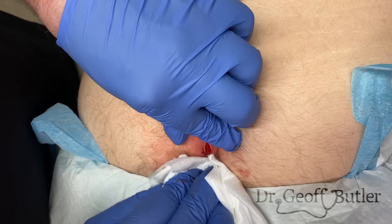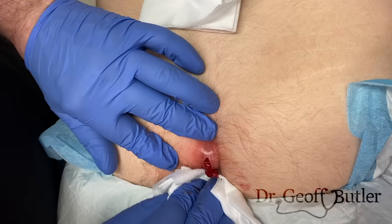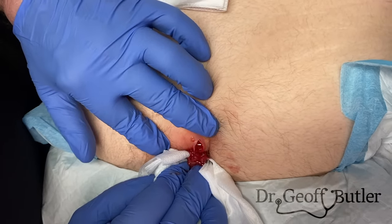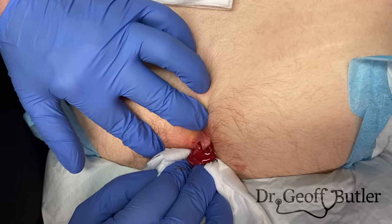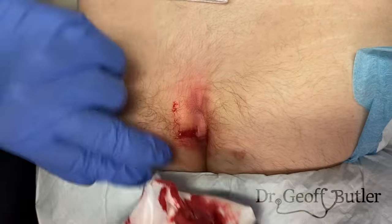When I push here, there's not much of a pocket — the pocket's right up through here. That's typical of pilonidal cysts. Typically when you have these excised, you have to have a whole track removed. It usually extends upward.